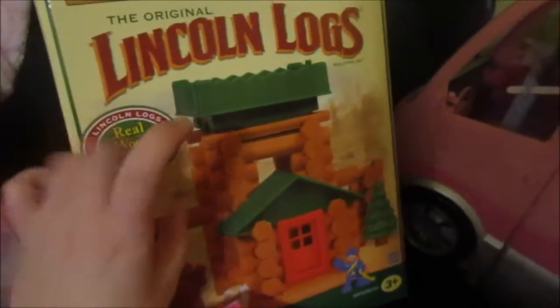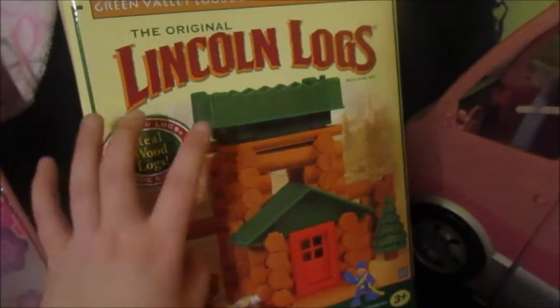Her dad got her bowling pins for Christmas and said she loves them, so I ended up buying some for our house too. She also got some linking logs — if you've seen her birthday vlog you've seen those.